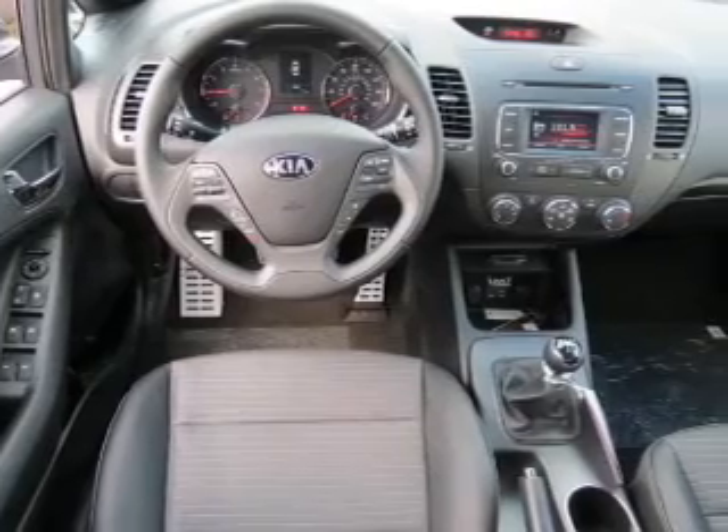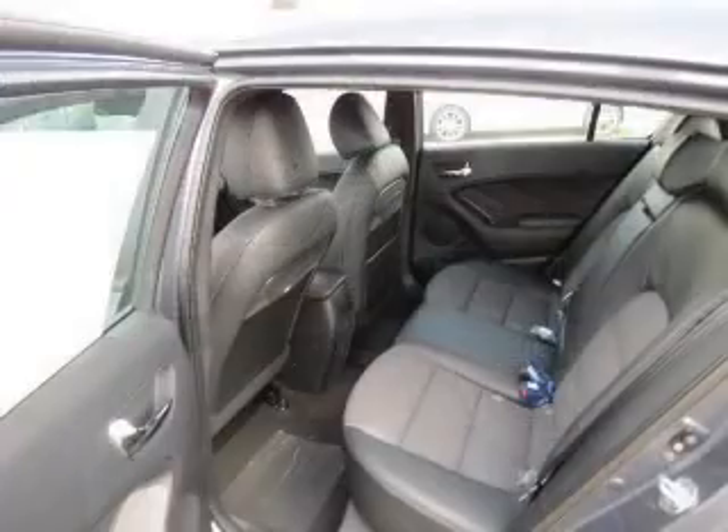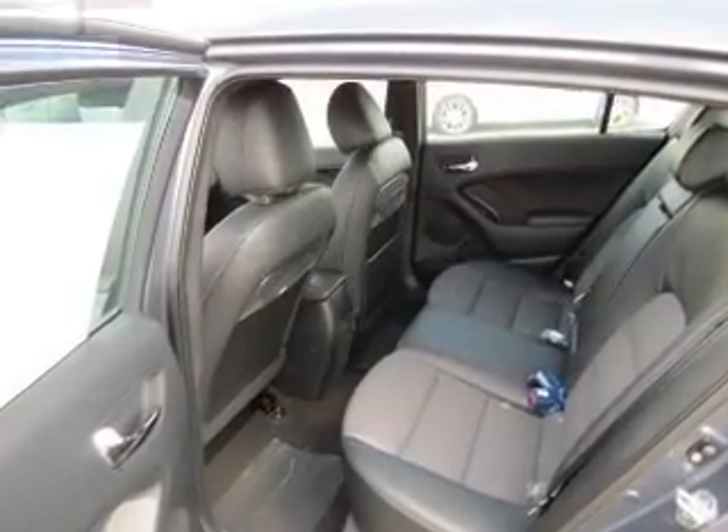A spoiler, cruise control, keyless entry, a trip computer, and an MP3 player. Safety was made a priority with these features.